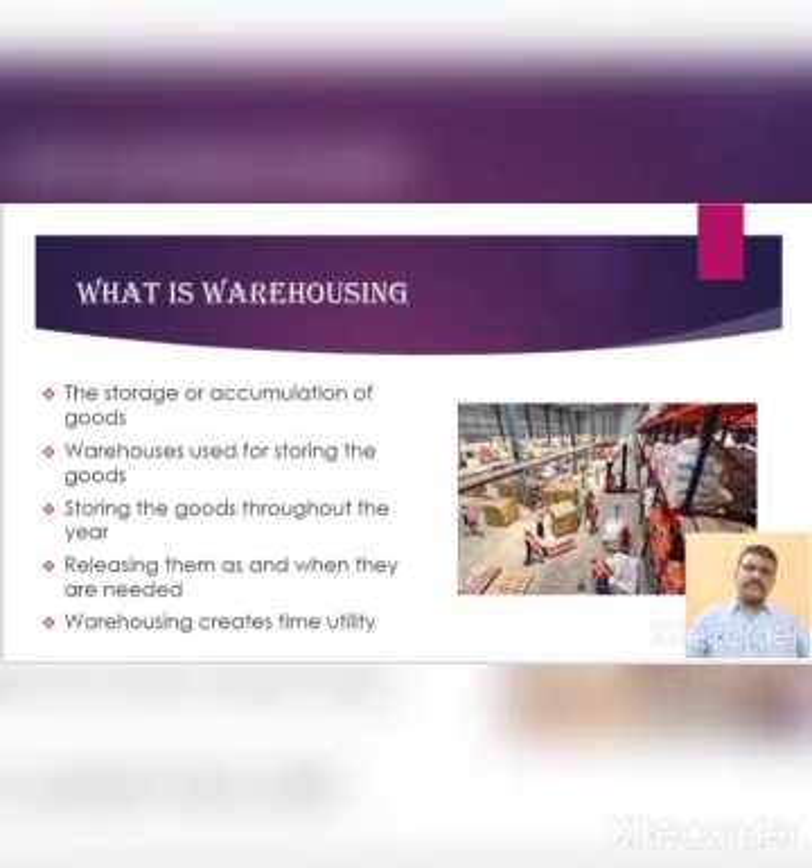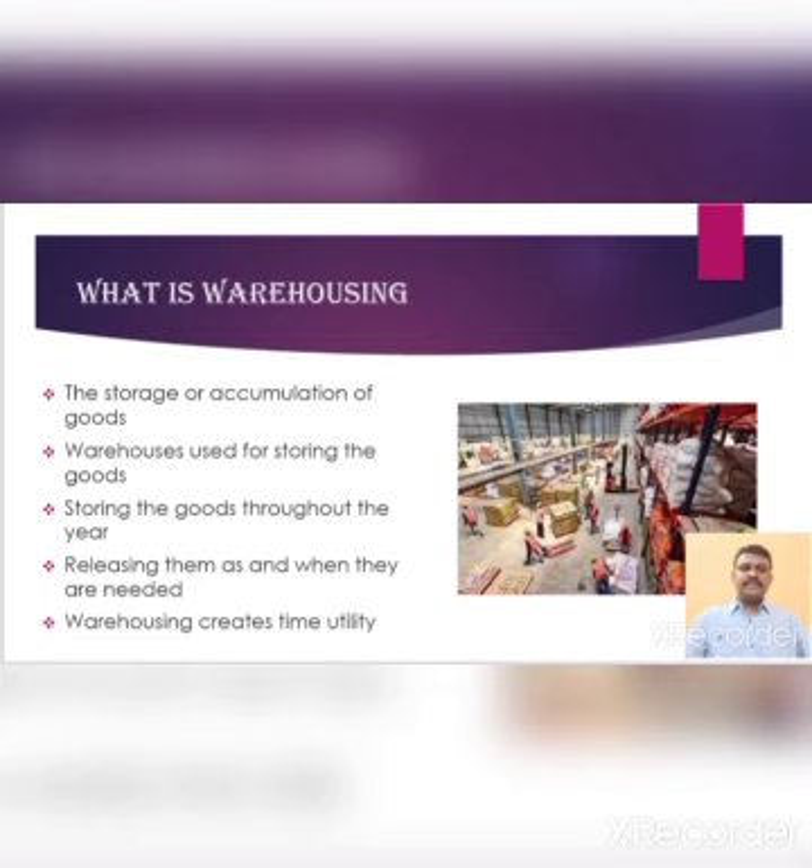The functions of storage can be carried out successfully with the help of warehouses used for storing the goods, by storing the goods throughout the year and releasing them as and when they are needed. Warehousing creates functions of warehousing. There are five categories of functions: first one is storage, price stabilization, risk bearing, financing, and finally grading and packing.